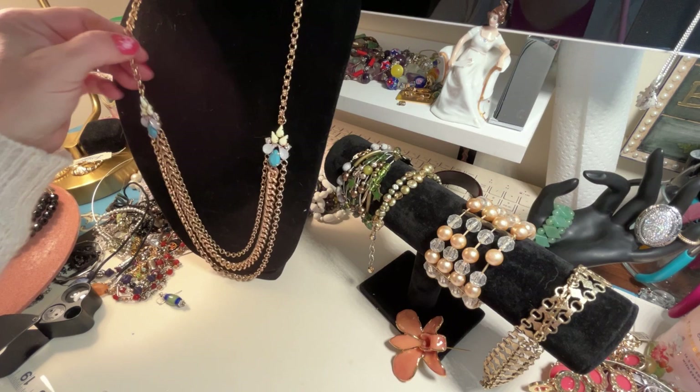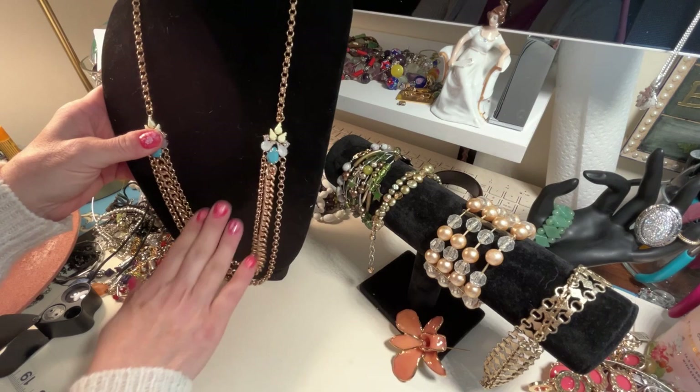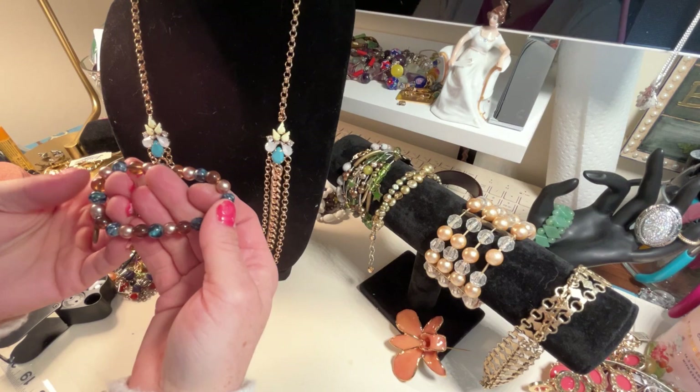It's just gold tone, but I really like the rollo chain here and then how it continues into a nice Cuban link. I really like the difference of it. This is a great spring piece — don't you think it's pretty?